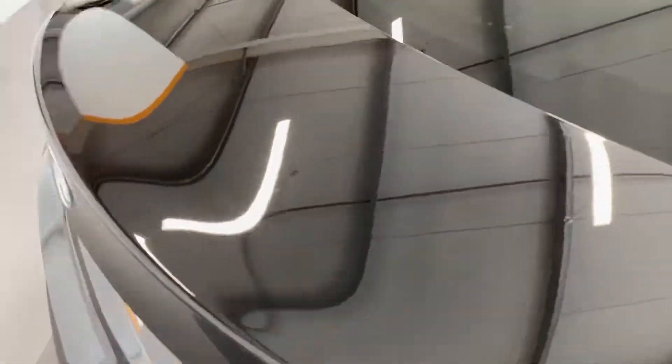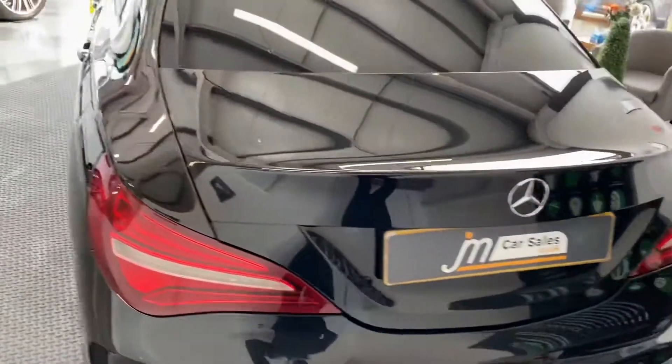I'm going to show you the condition of the car. It's a lovely big car, with £20 a year road tax and 70 miles per gallon.